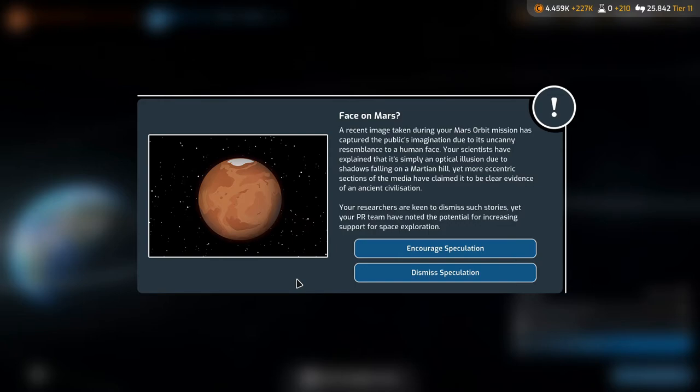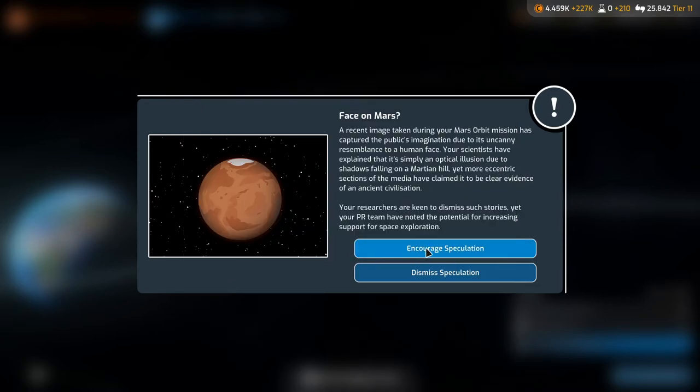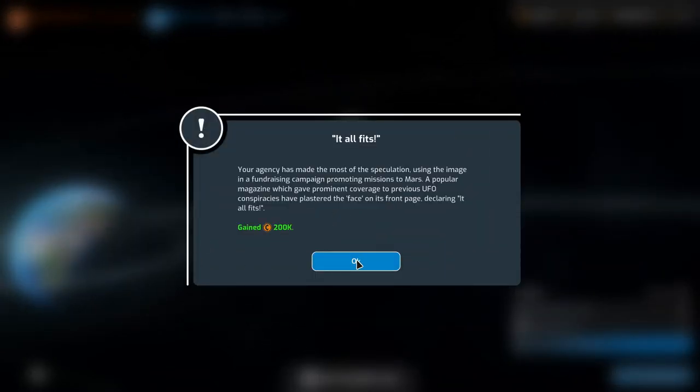Face on Mars! A recent image taken during our Mars orbit mission has captured the public's imagination due to its uncanny resemblance to a human face. Our scientists explain it's simply an optical illusion due to shadows on a Martian hill, yet eccentric sections of the media claim it to be evidence of an ancient civilization. I think we're going to encourage this speculation — gained 200,000! It all fits — our agency used the image in a fundraising campaign promoting Mars missions.